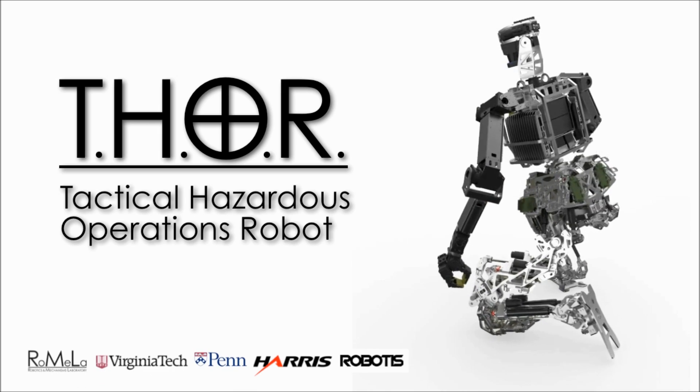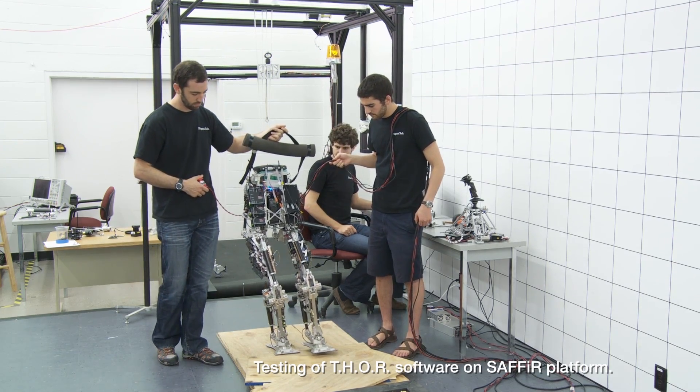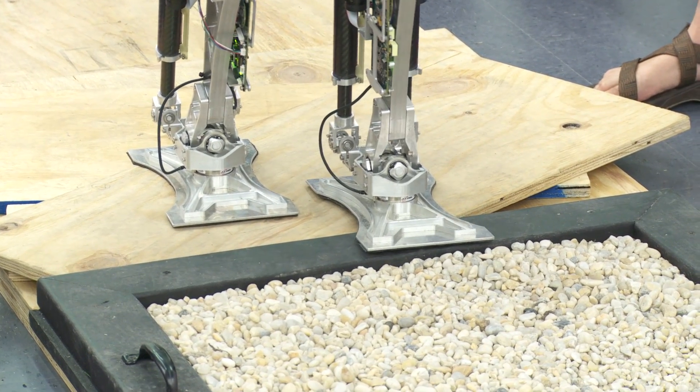Some of the most difficult challenges in creating a humanoid robot like this is integrating all the different systems. No one person on this robot knows how the whole thing works. One of the more challenging parts is getting all the subsystems to work together and talk together and actually get it to work in real life.